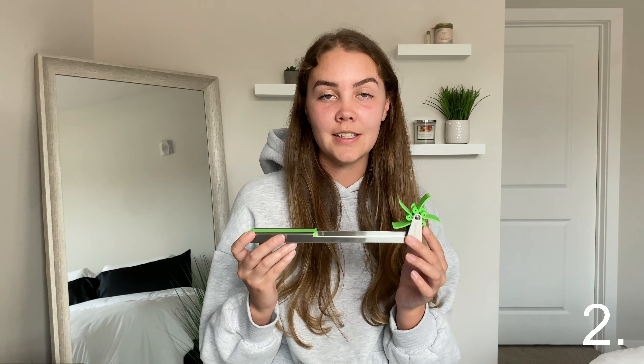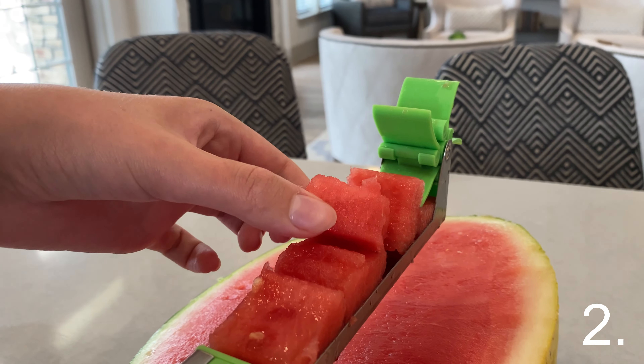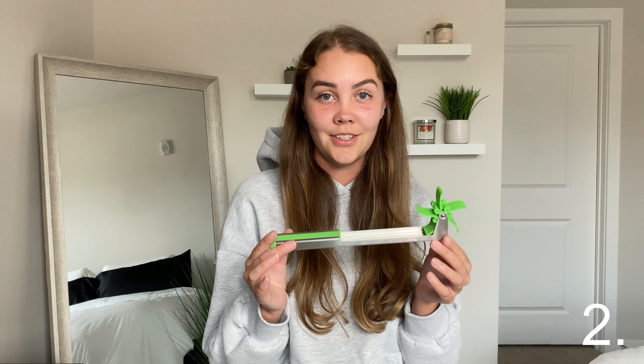This next item — I'll admit I was a little skeptical at first — but this watermelon slicer is amazing. You literally just push it into the watermelon and this windmill slices it into perfect cubes. And for under ten dollars, it's such a steal.